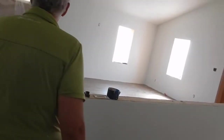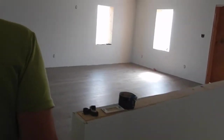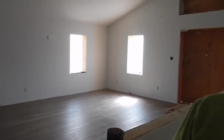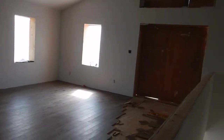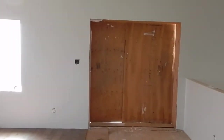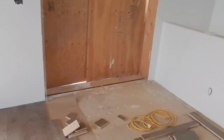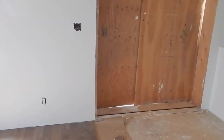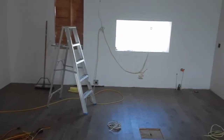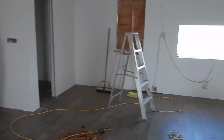So we got doors, we've got floors. Apparently the contractor said they're going to open up this door on Wednesday and bring the kitchen in on the boom truck, and they're going to be installing it on Thursday and Friday in this area.